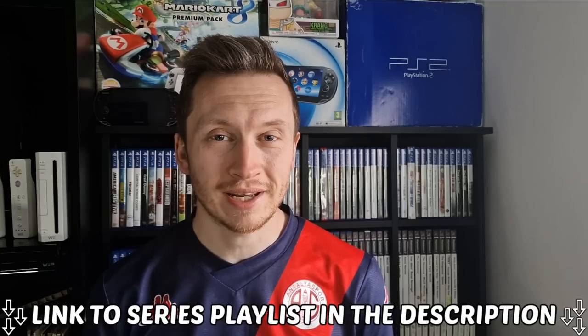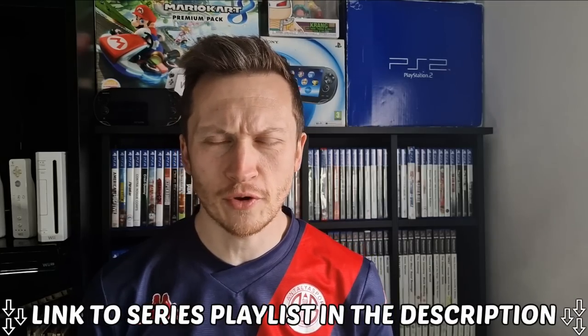What is going on guys? Welcome back to the free trading game collection. The series playlist is linked in the description. I have a lot to get through today, including an insane deal, a CEX pickup, and some car boot sale pickups.